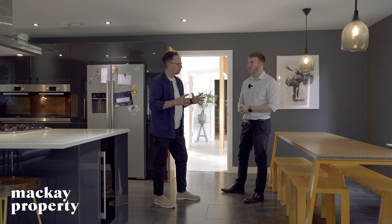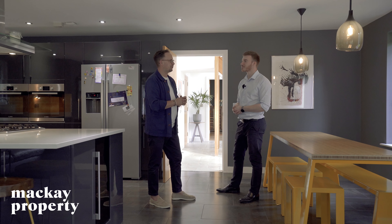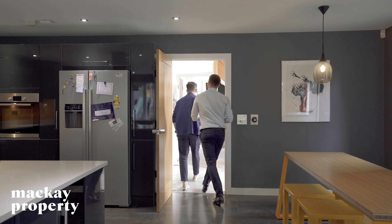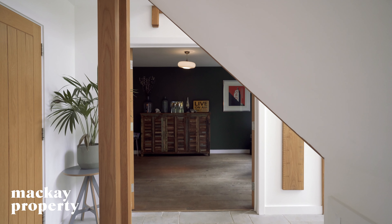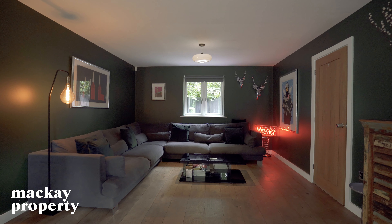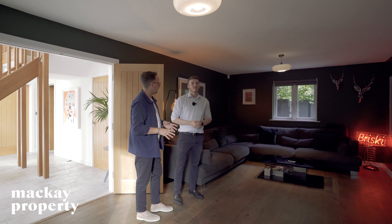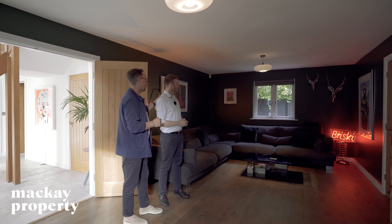Downstairs we've also got a large reception room and another reception room which is a cinema room. Here we have the main reception room with this beautiful barn-style solid wood flooring, windows to the front and rear aspect and the door.